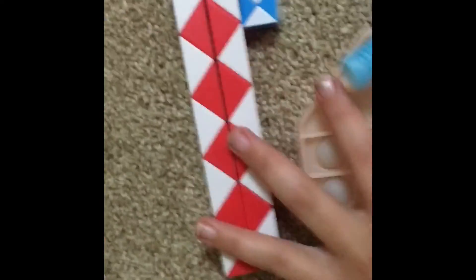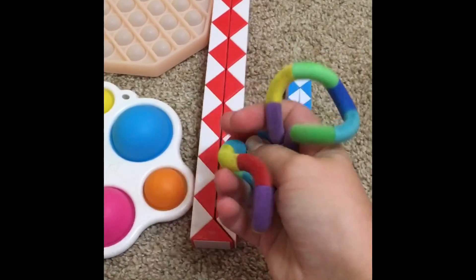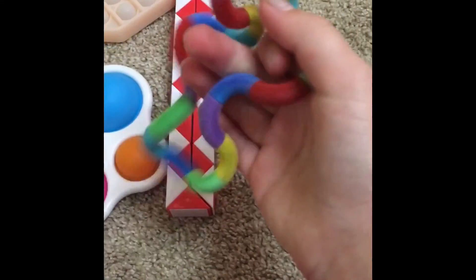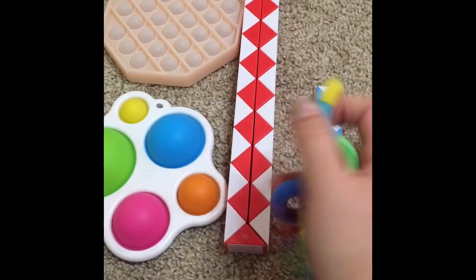Here, here — thank you so much! It was a really good day of trading and opening a mystery fidget pack. Let's see what we get tomorrow. Bye!